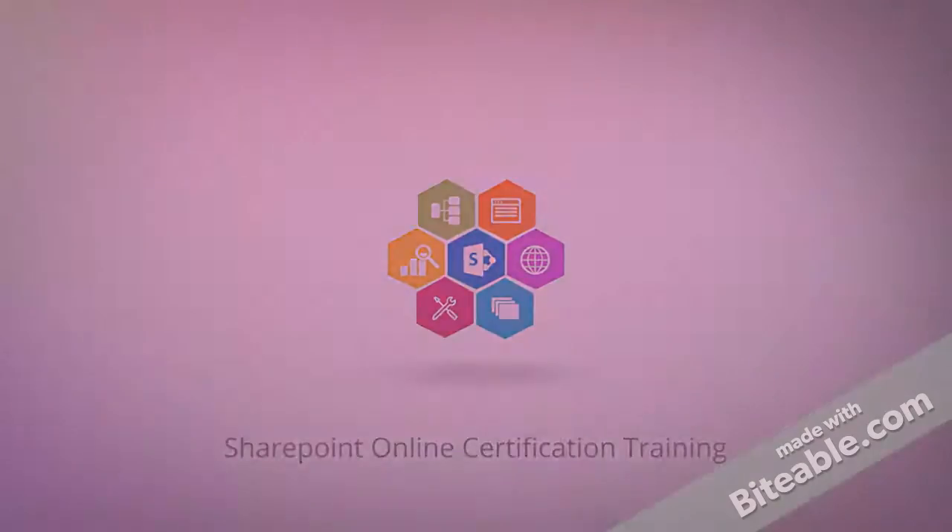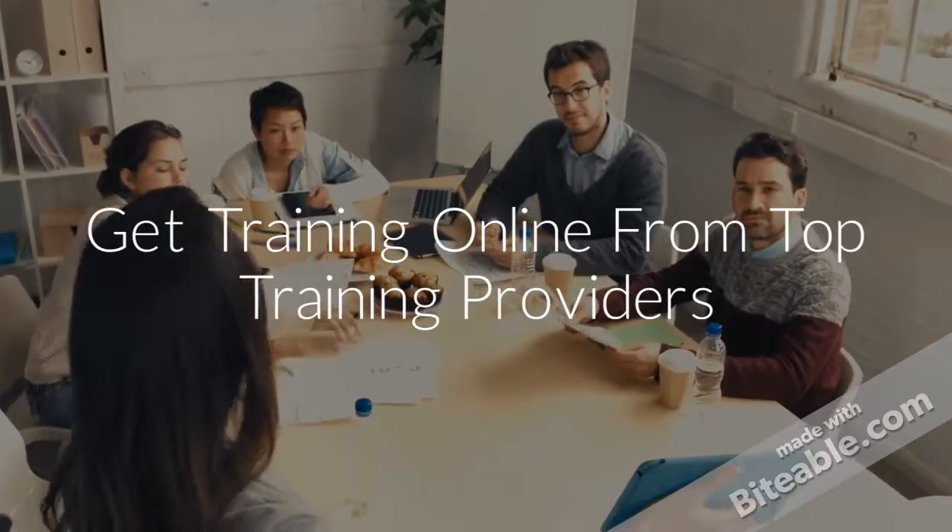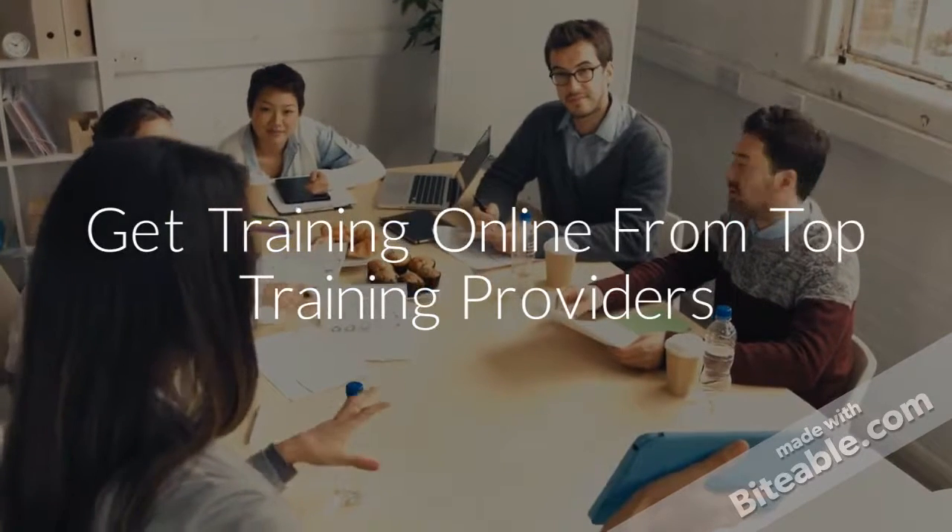Get 35 hours of training on SharePoint. Improve knowledge on SharePoint with best trainers.